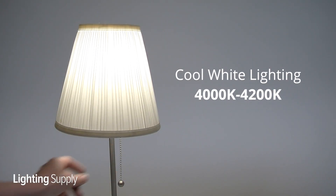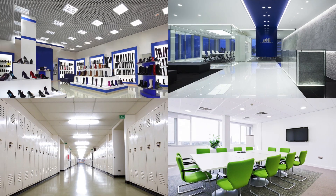Cool white lighting will have a Kelvin temperature between 4000 and 4200K. It's commonly used in conference rooms, classrooms, and hospitals. It has the appearance of pure white and will make a room feel neat, clean, and efficient.